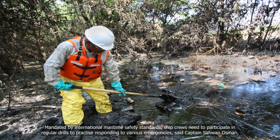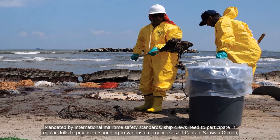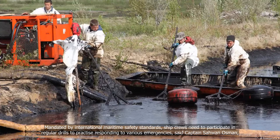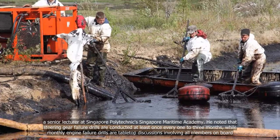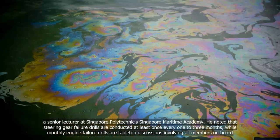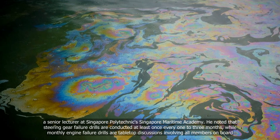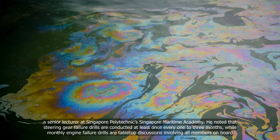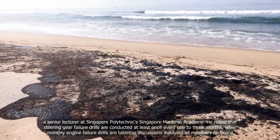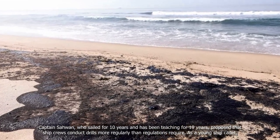Mandated by International Maritime Safety Standards, ship crews need to participate in regular drills to practice responding to various emergencies, said Captain Sawan Osman, a senior lecturer at Singapore Polytechnic's Singapore Maritime Academy. He noted that steering gear failure drills are conducted at least once every one to three months, while monthly engine failure drills are tabletop discussions involving all members on board.